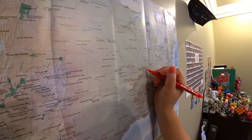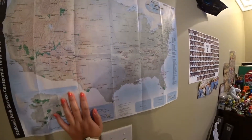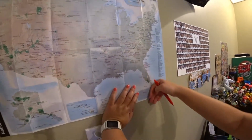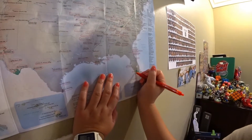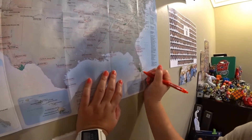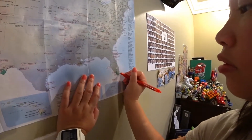Now we're gonna move to Florida — Southern Florida. First we went to DeSoto National Memorial in Tampa, then Big Cypress National Preserve, then Everglades National Park, Dry Tortugas National Park — super hard to get to — and Biscayne National Park.